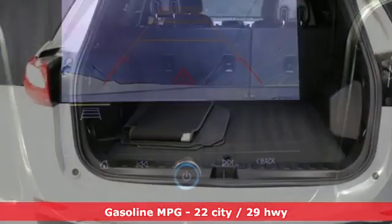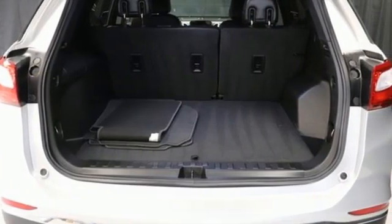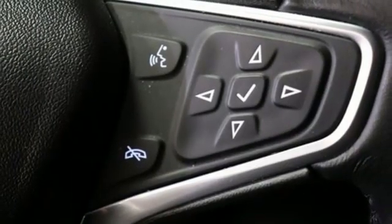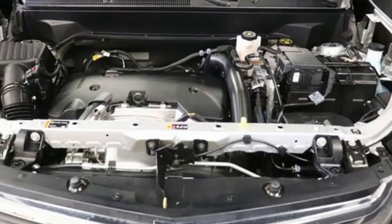Intercooled turbo inline four-cylinder engine, front heated leather bucket seats, streaming audio, rear parking sensors, dual zone climate control, Wi-Fi hotspot.